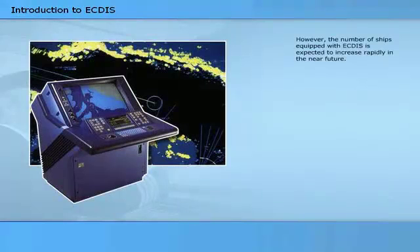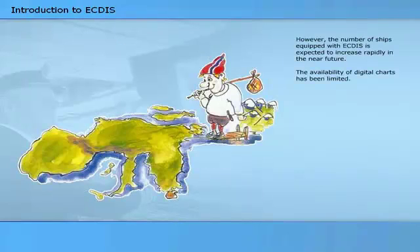Although several manufacturers produce ECTIS systems and ECTIS has been around for some time, relatively few ships are equipped with such systems. The number of ships equipped with ECTIS is expected to increase rapidly in the near future. The availability of digital charts has been limited and relatively expensive, contributing to low adoption in the world's merchant fleet. Another negative factor was that ECTIS did not legally replace the paper chart before the summer of 1999.